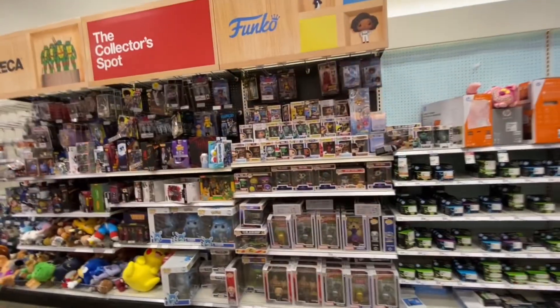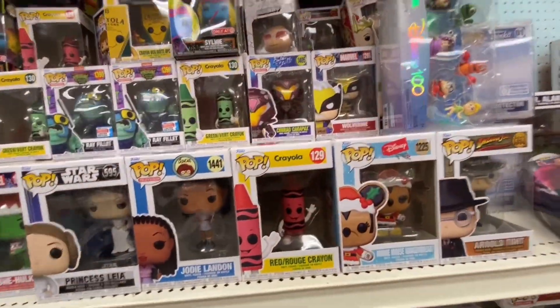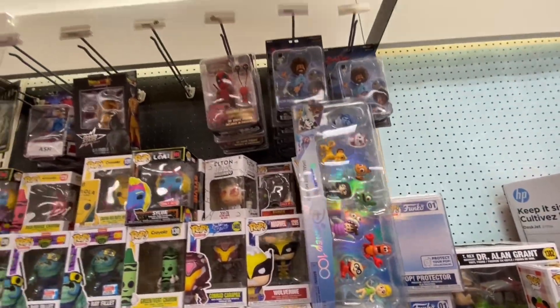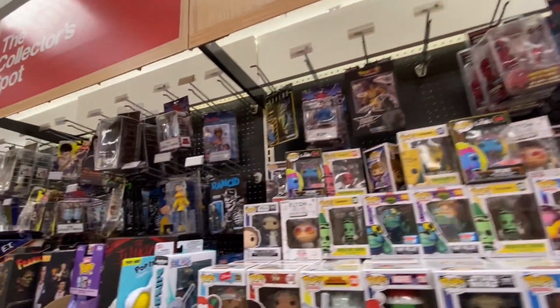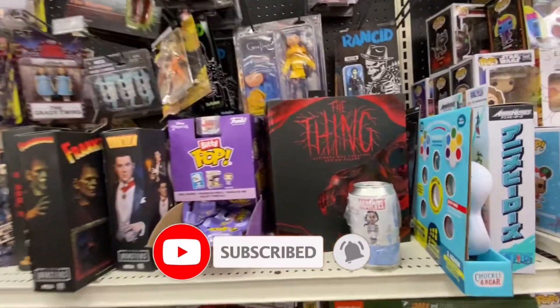Funko and NECA section — let's see what we got. We got a bunch of Funkos over here: a crayon, that's kind of cool; 100 Years of Disney pack over there; a little bit of Bob Ross; a little bit of Tony Taylor; some Reaction; some Coraline. We got some NECA.